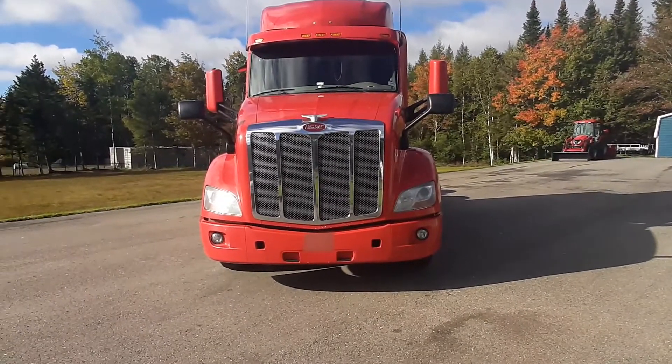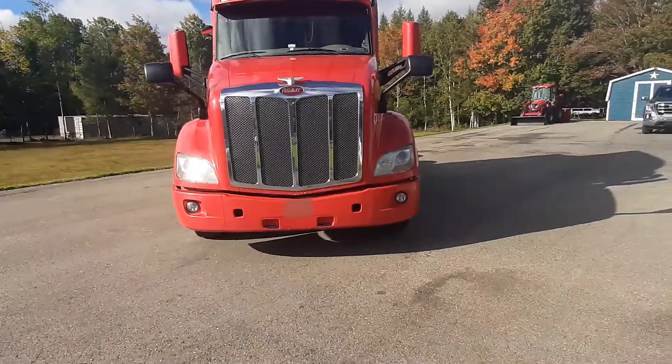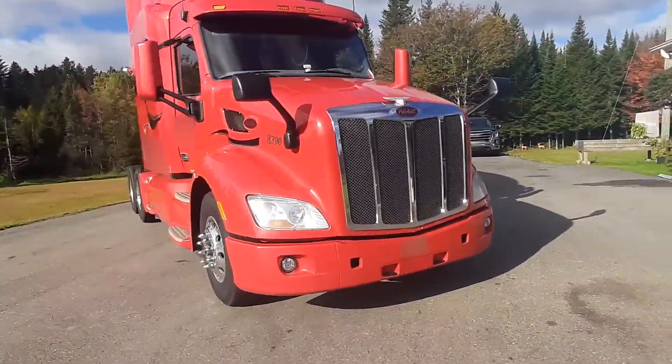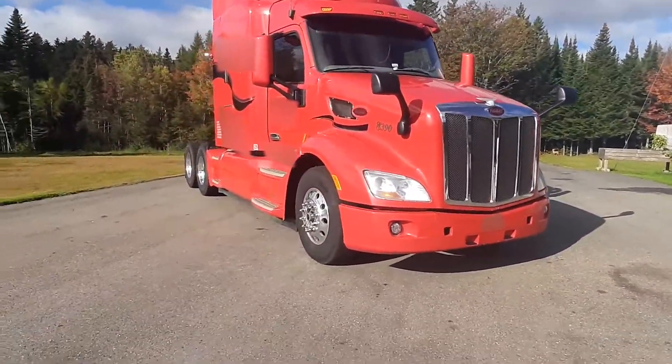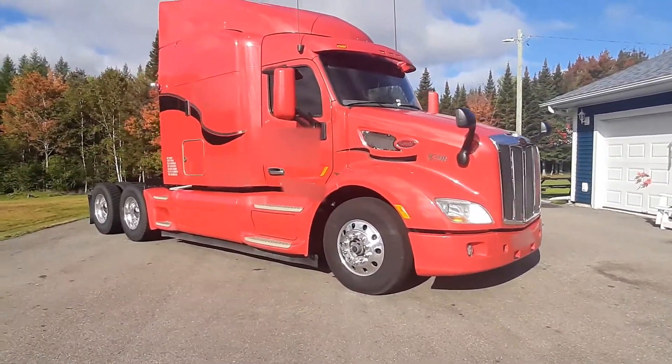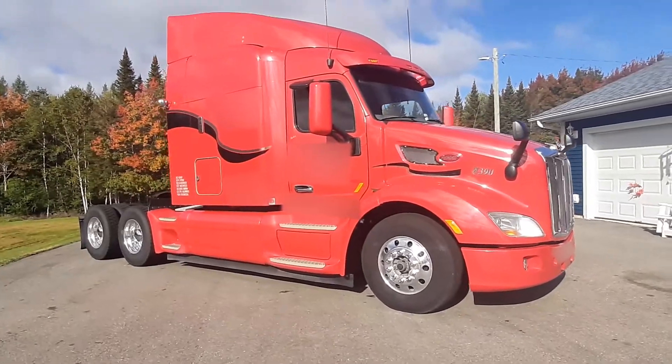2015 Peterbilt 579. It's got a 12,000 pound front axle, 40,000 rears. Steers are Michelin Virgins, drives are BF Goodrich.